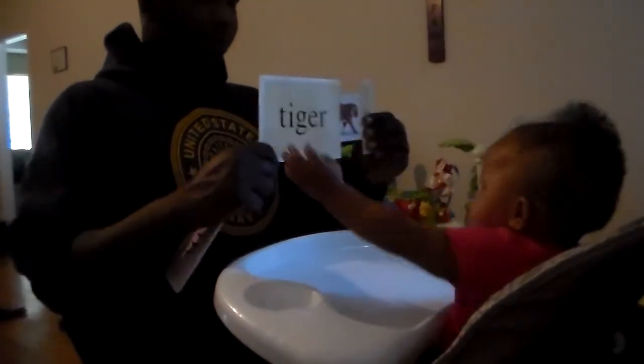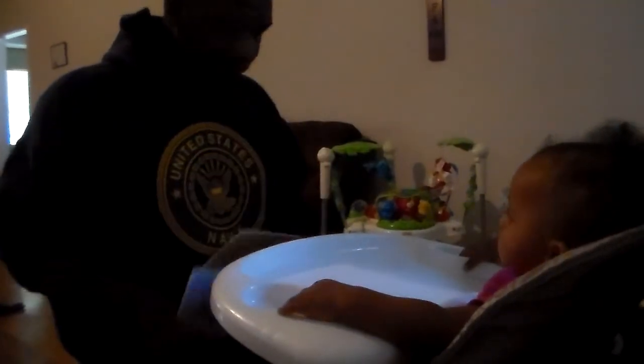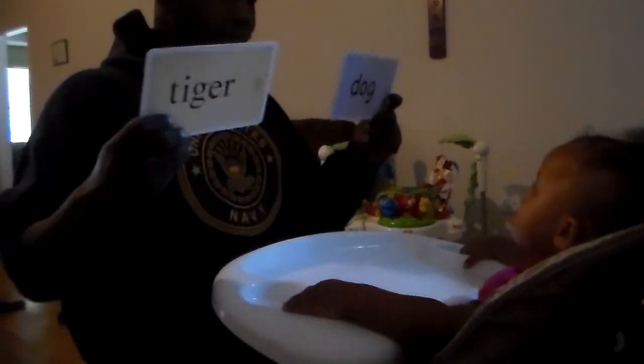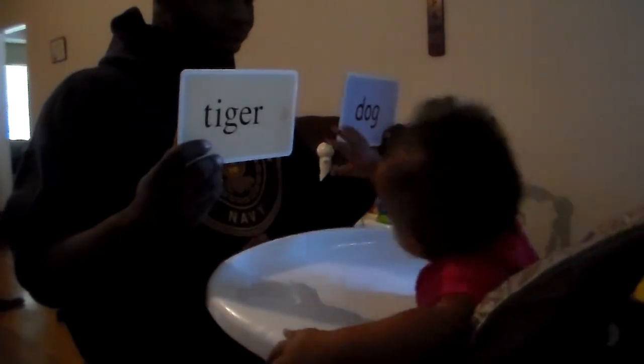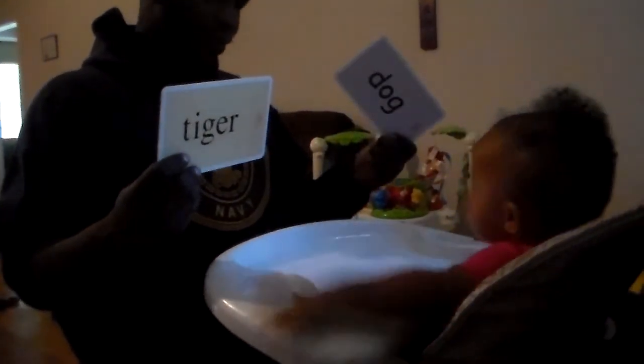Tiger — T-I-G-E-R — tiger. Okay, which one says tiger? You can't remember which side it was on, huh? That's wrong. He's gonna use a good memory.